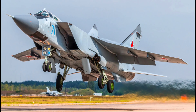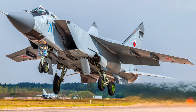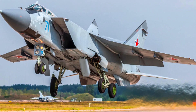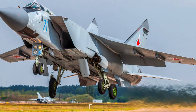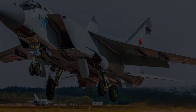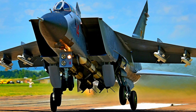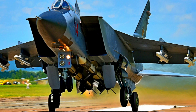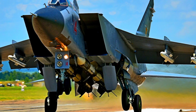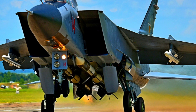The MiG-31 continues to evolve. In 2008, modernization of the fighter-interceptors to MiG-31BM level began. The most important element of the modernized model is the updated Zaslon-M radar, capable of detecting air targets and missiles at a distance of up to 320 km and engaging them at a distance of up to 218 km. Pilots can track up to 10 targets simultaneously and engage six of them with missiles at once.